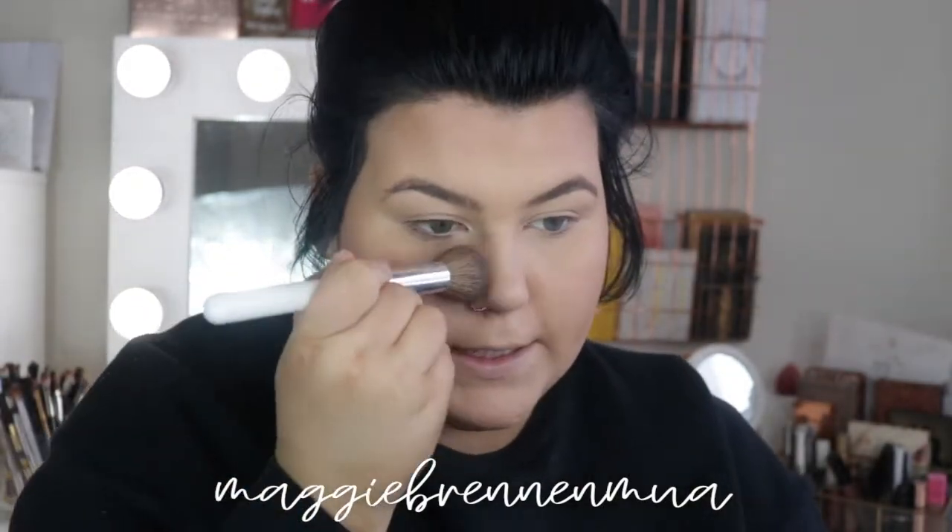Now that I have that all blended out with a nice warmth back in the skin, I'm going in with the Butter Bronzer in the shade Sun Kiss Bronze — it has a little bit of shimmer to it which is why I like it. I'm taking it on the JH06 brush and going around my cheek area, under my nose, up on my forehead, just to add a little more warmth and a little shimmer.